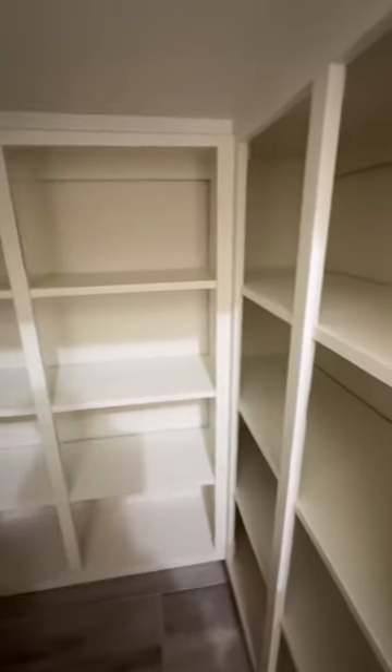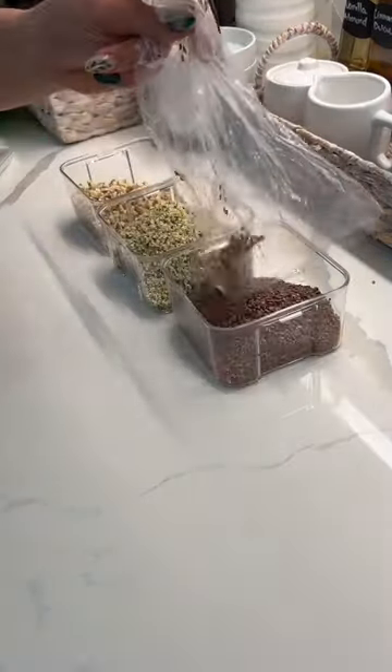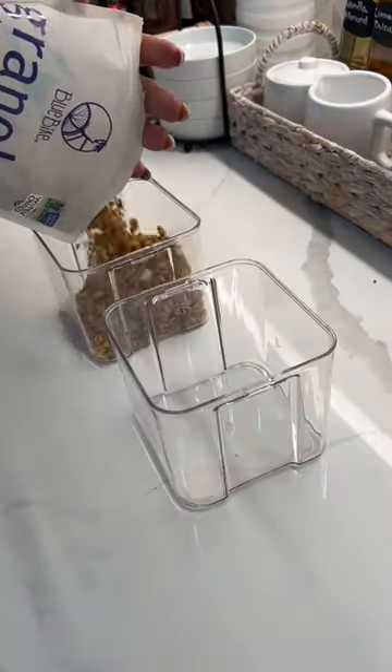Come with me as I attempt to organize our pantry and turn that storage underneath the stairs into a walk-in pantry — and this is what we came up with. Fun fact: I had no idea what I was doing, and none of my containers stay the way I showed you.